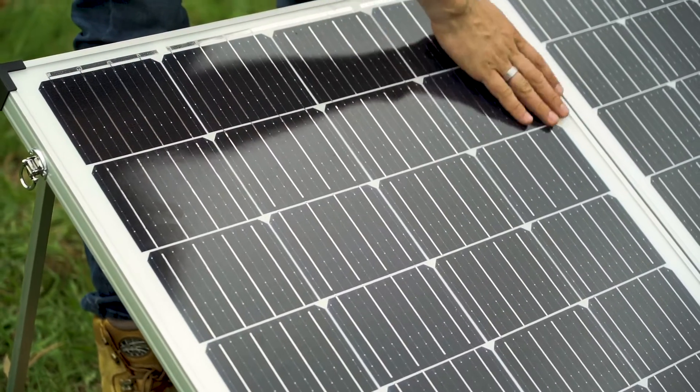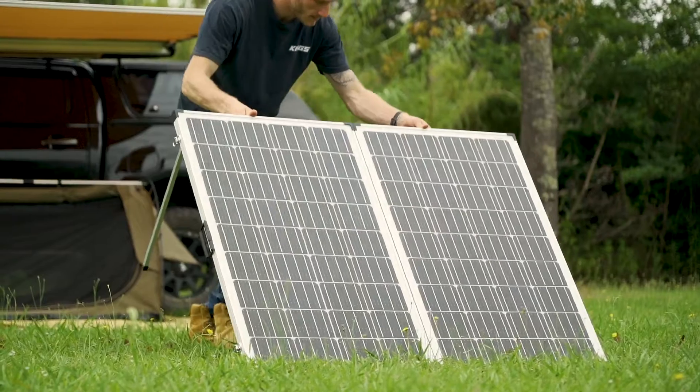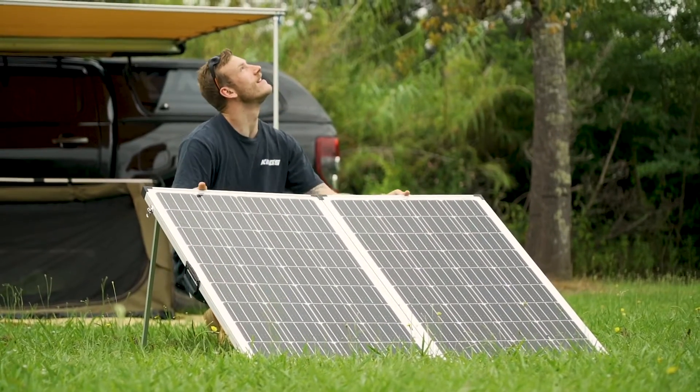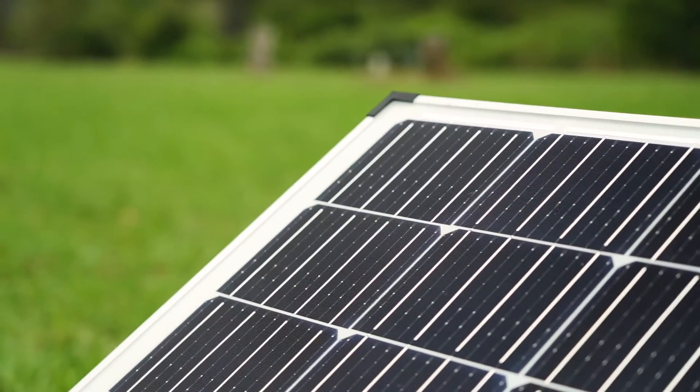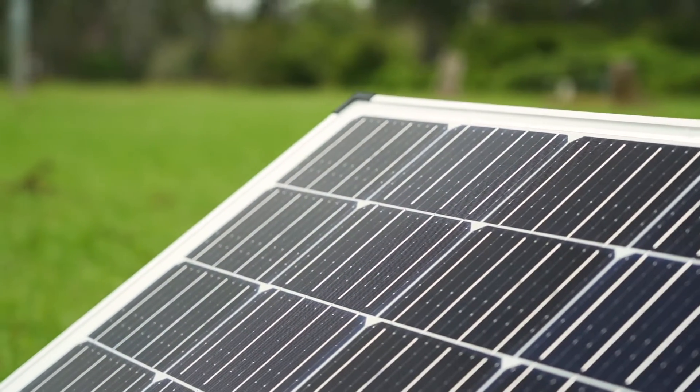Because it has an insane max 20 amps output, you have the ability to recharge your battery after an average 24-hour period running a fridge 24/7, camp lights for a couple of hours at night, and a couple of phone recharges — in as little as two hours. That's incredible.